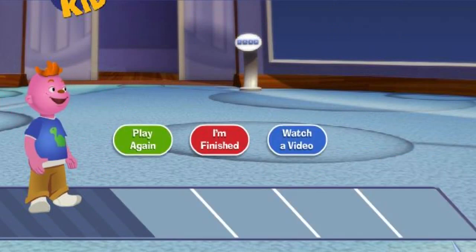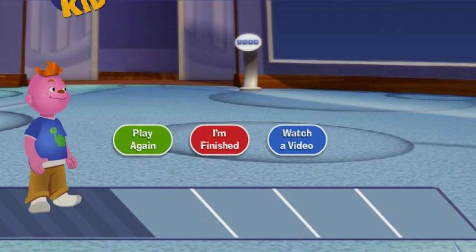Do you wanna play some more? We're here!